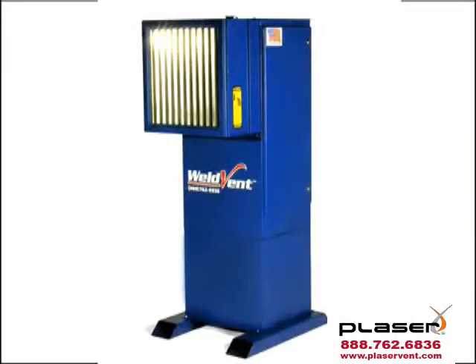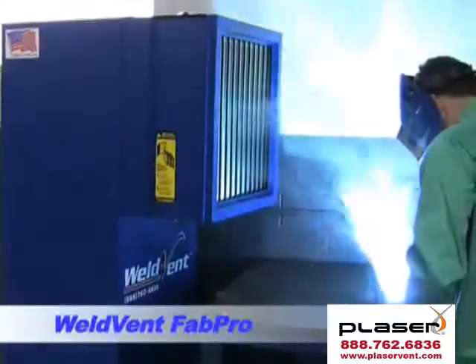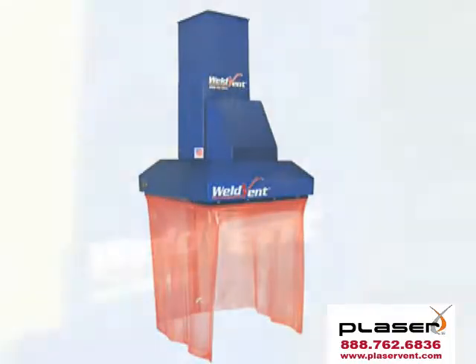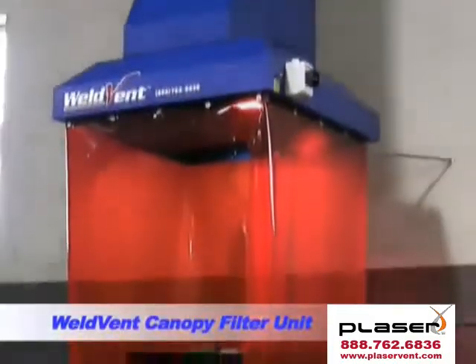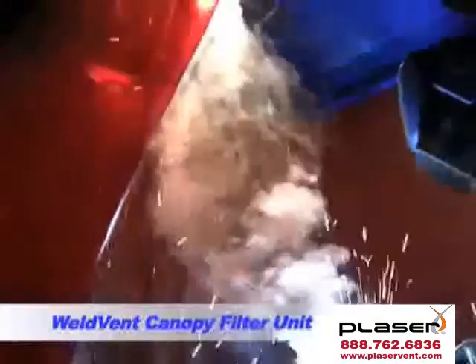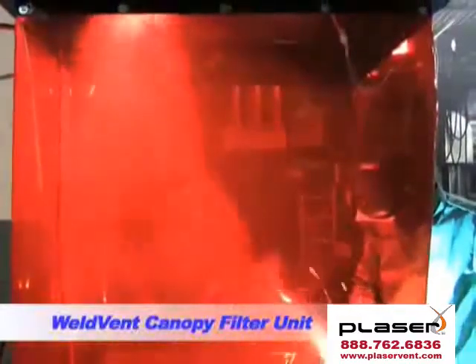And the WeldVent Fab Pro Fume Collector: a unique and simple solution for welding smoke issues. Simply place the unit behind the welding operation and you're ready to go. Then there's the WeldVent Canopy Filtration Unit, a fume extraction hood with built-in filtration. The unit mounts right above your welding or grinding table with no need for duct work. Watch as smoke and fumes are directed to the back of the canopy unit and filtered out of the air.